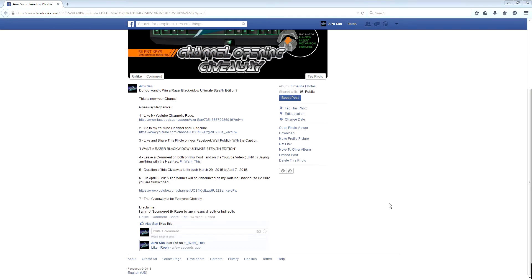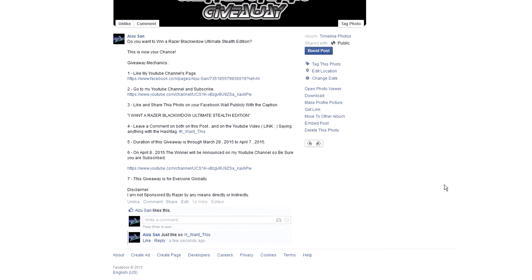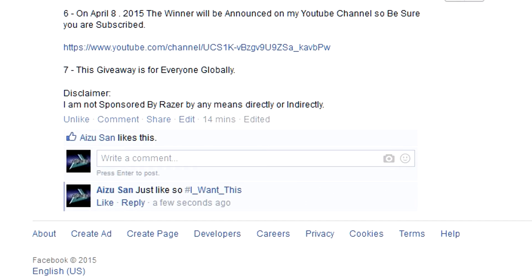After that, you have to leave a comment down below in the comment section and on the Facebook post itself saying anything you want with the hashtag 'I want this.'